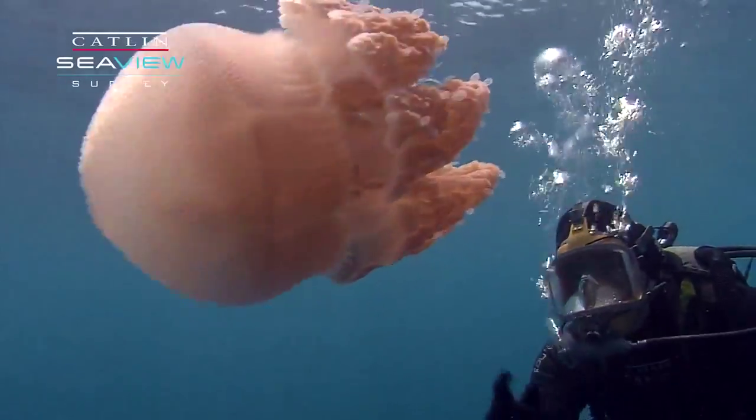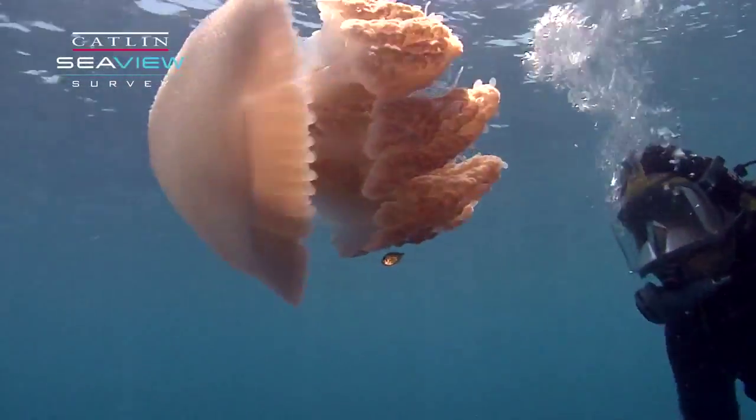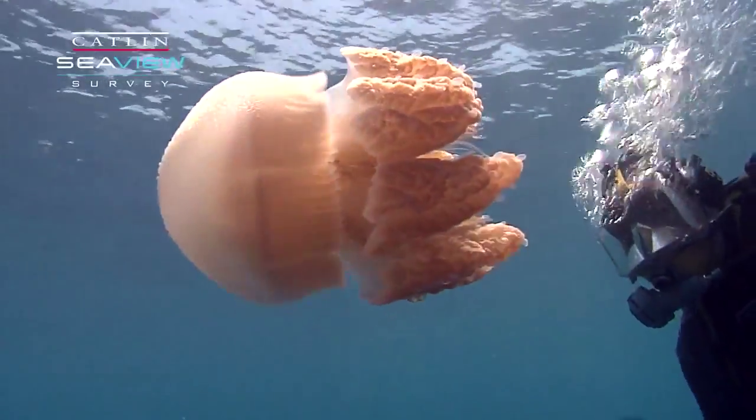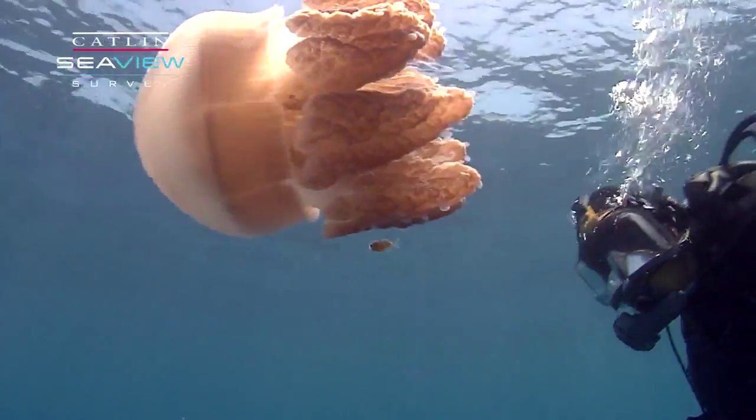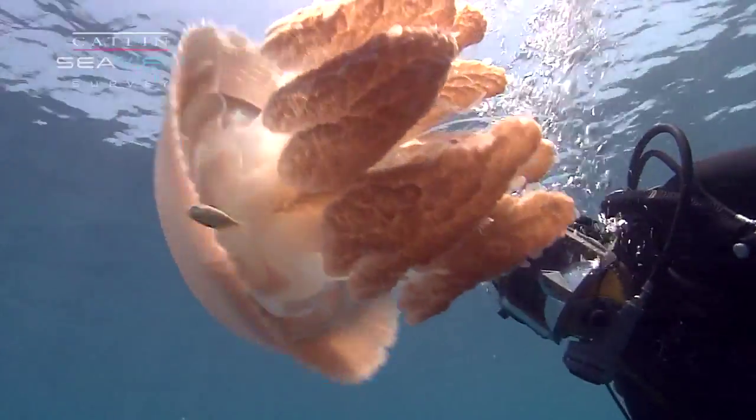You'll also notice that there's a tiny fish here, which is a species that lives with jellyfish, getting some protection from predators by hiding among all the stinging cells here.